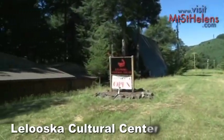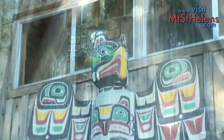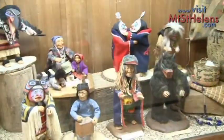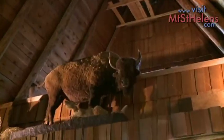As you wind your way up the Lewis River, be sure to stop at the Lelouska Cultural Center where totem poles decorate the outside of the lodges. The museum presents a beautiful collection of Indian dolls and artifacts, including a replica trading post and a stuffed buffalo.